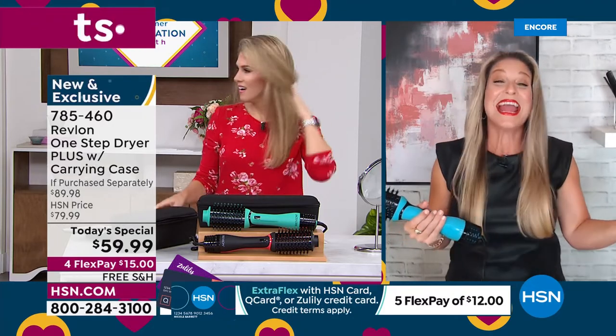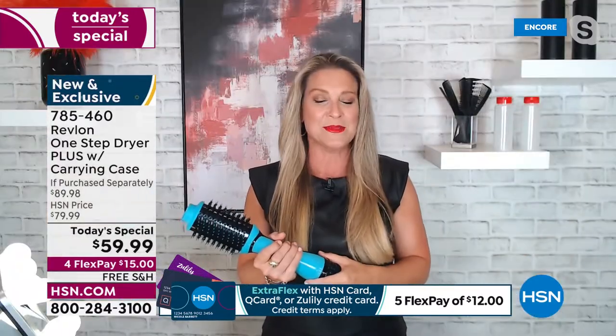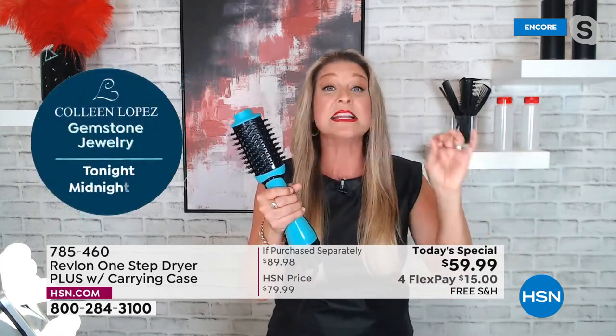It genuinely makes you feel your absolute most confident self. How many times have you wanted to do your hair but thought it would take so long, so you just threw it in a ponytail or put on a hat? Those days are gone. Whether your hair is short, long, curly, straight, thick, or thin — it doesn't matter. You can use this on all hair types, and it's fast.